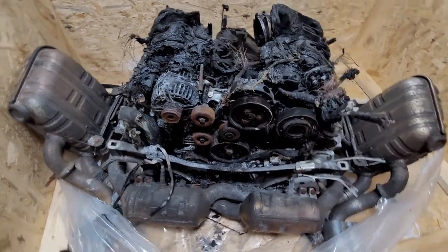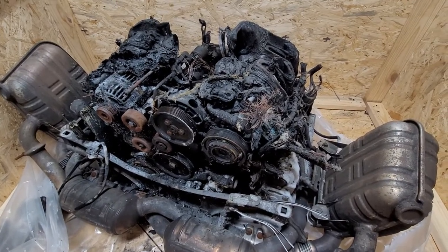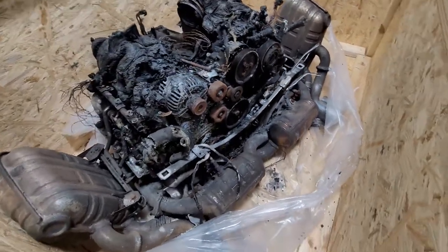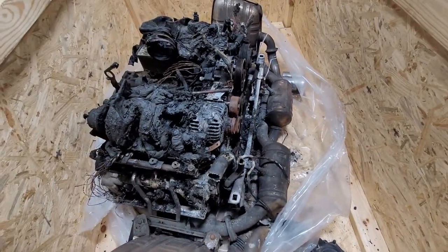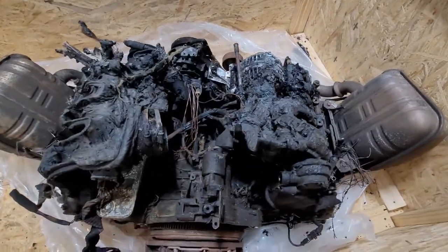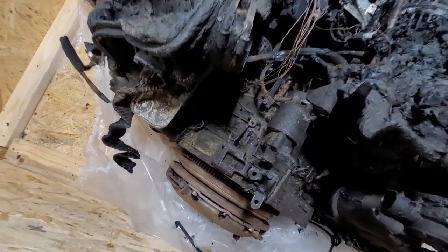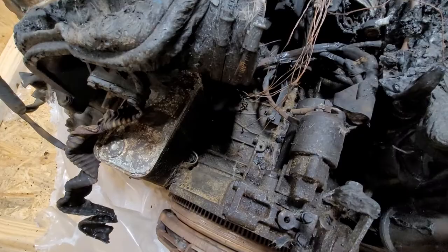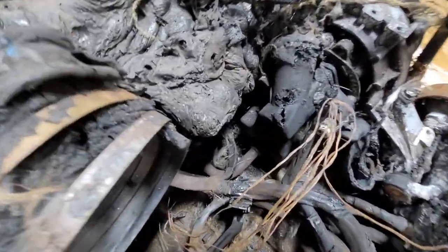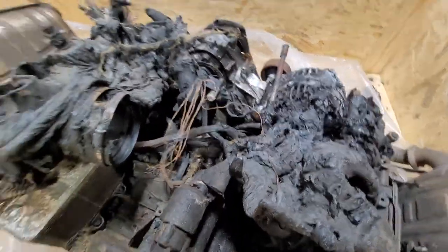Another interesting one — this is a 911, 996 Porsche engine, 996.2, it's a 2003. Carfax says it only had 6,000 miles on it. Got caught in a carport fire. Looking down there it doesn't look like 6,000 miles, maybe, but the fire was that bad — it's kind of hard to say.